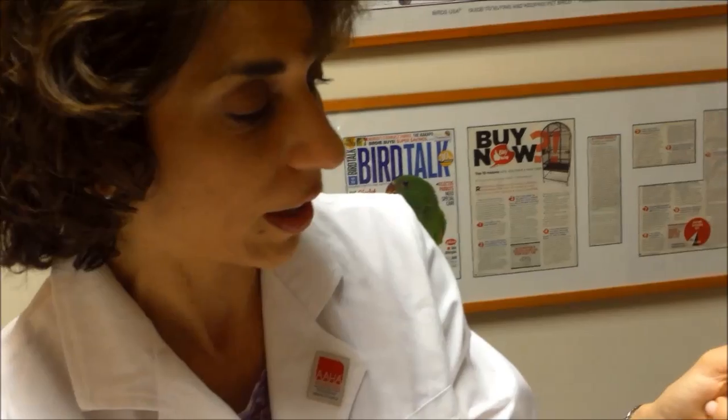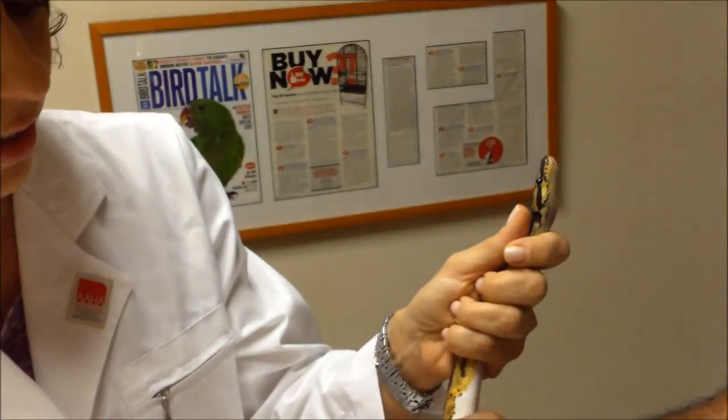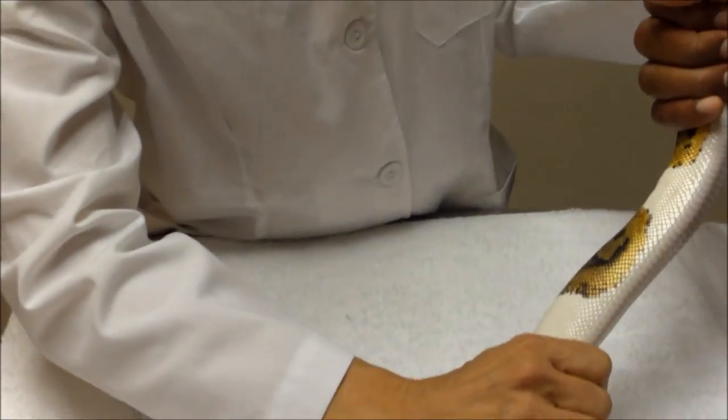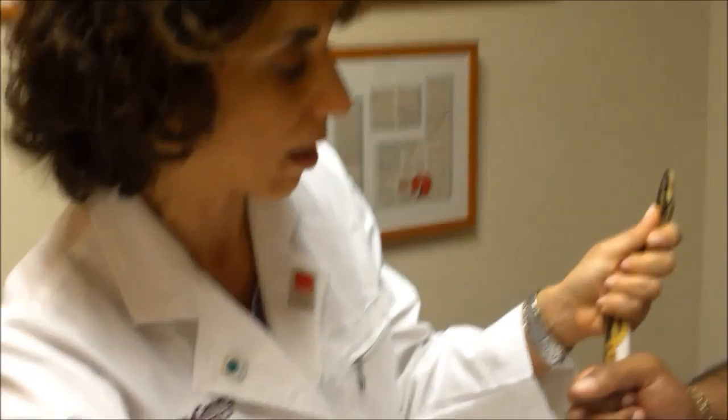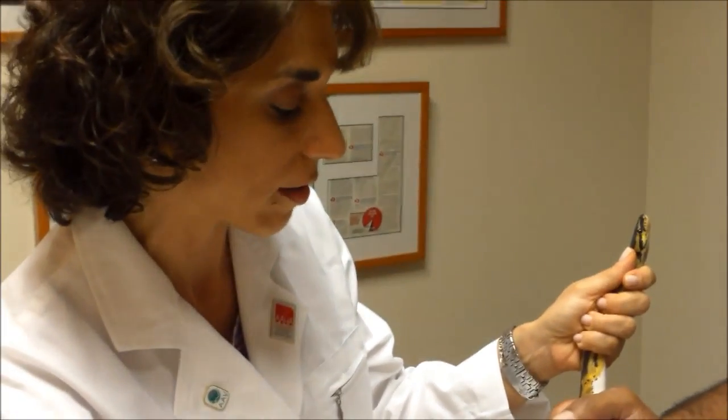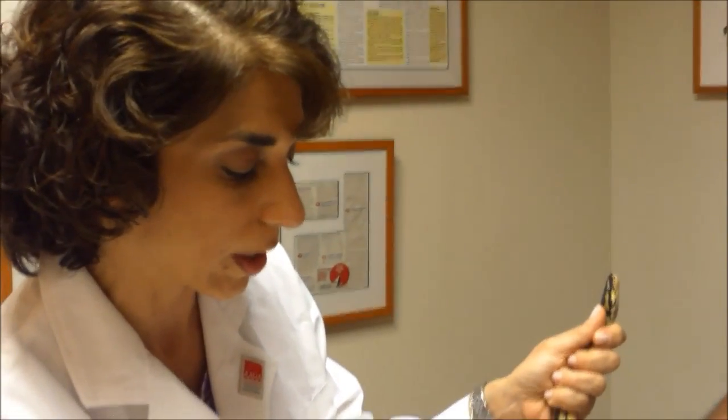If you're going to have a snake, you have to be ready to feed some kind of rodent depending on the size of the snake. We are not fans of feeding live rodents because they can actually bite the snake if it's not paying attention. We strongly recommend feeding frozen and thawed rodents — that's the safest way to do it.